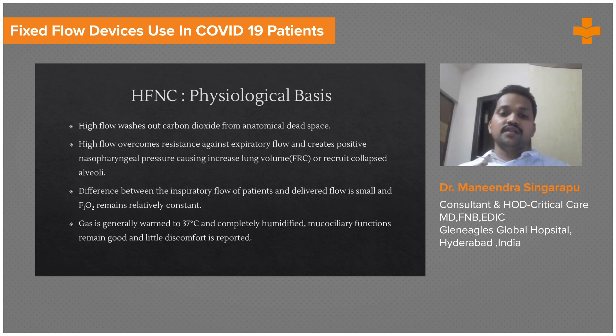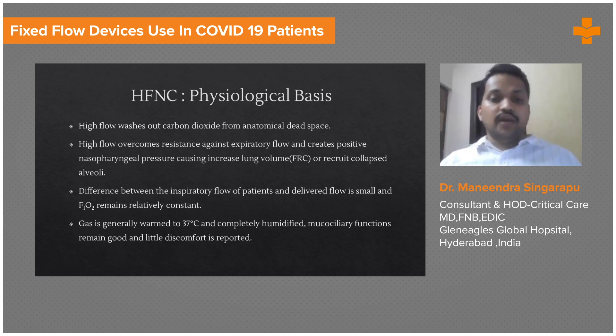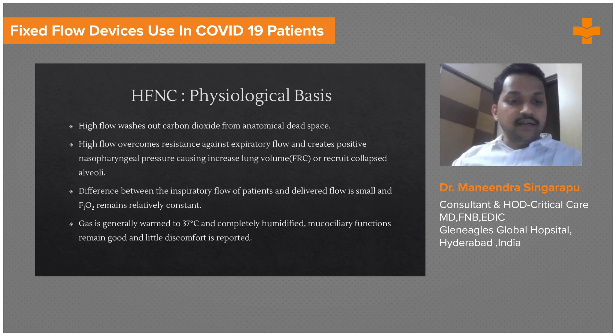As a result, breathing becomes easier, oxygenation improves, lung compliance improves, and the patient's breathing mechanics improve. The FiO2 is always constant because you have an oxygen-air blender with which you can control it. The gas is warmed to 37 degrees and completely humidified, so mucociliary function remains good and patient discomfort is extremely less.